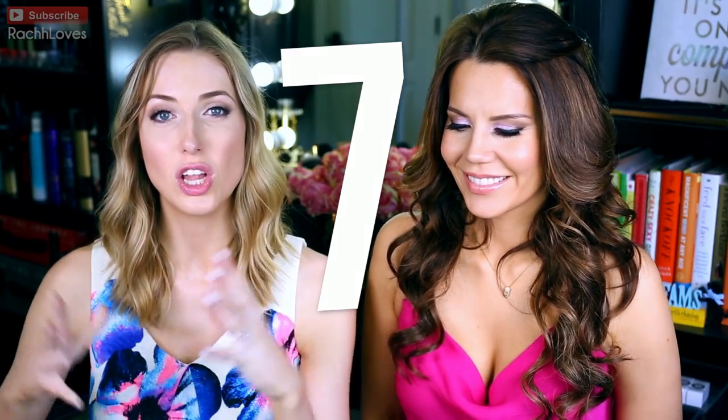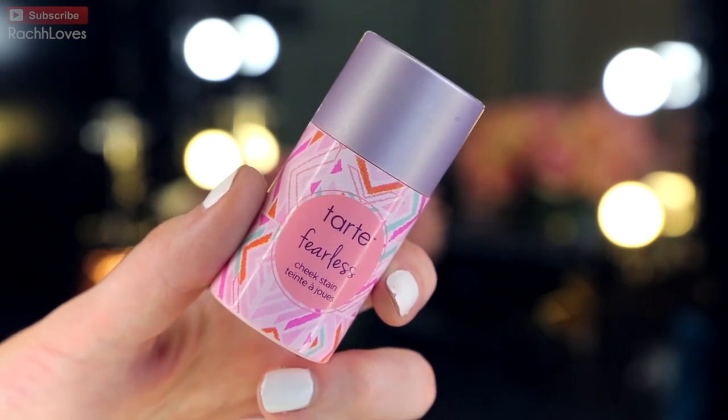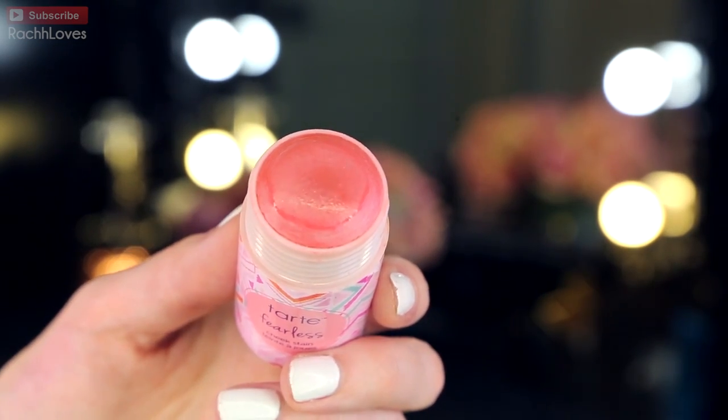For number seven, it's all about combining products together, especially if you're trying to pack as light as possible. Try to keep to two-in-one products. For example, I packed the Tarte Fearless Cheek Stain — you can apply it to your lips, I actually have it on my lips right now, and you can apply it to your cheeks. BB cream is another really good example. Anything that cuts down on the number of products you're bringing is going to make the whole packing situation a lot easier.